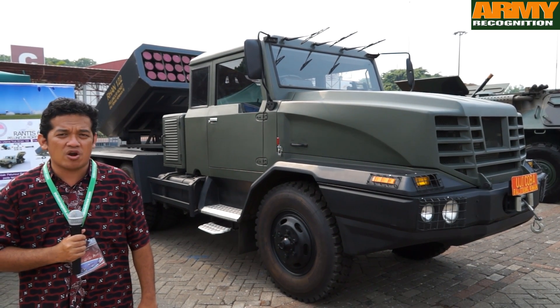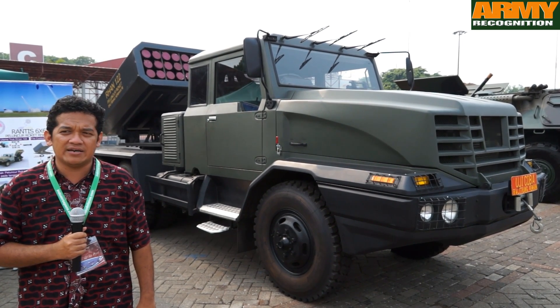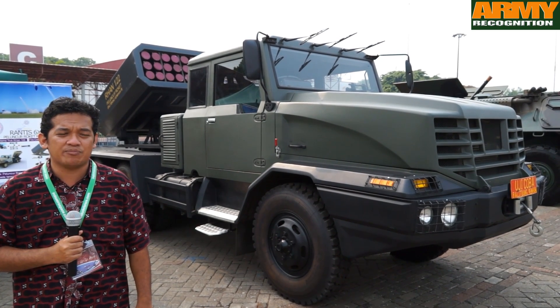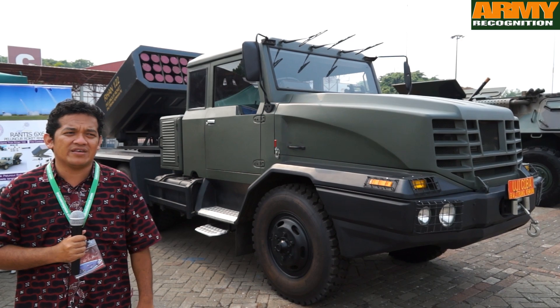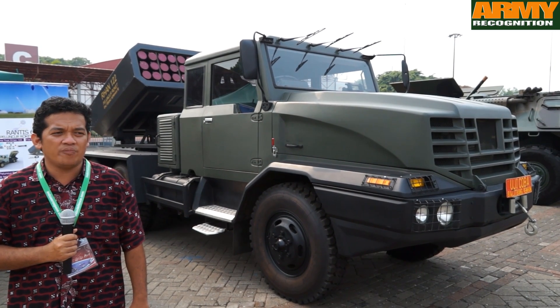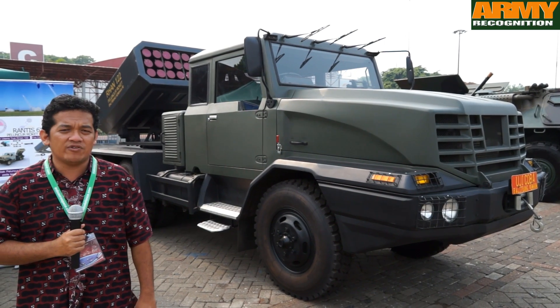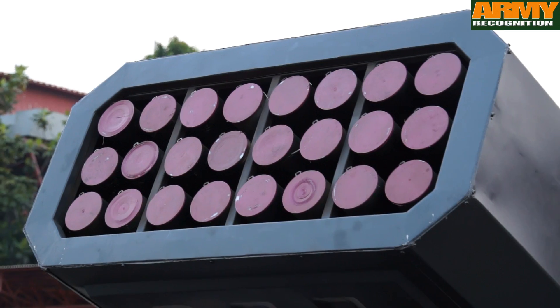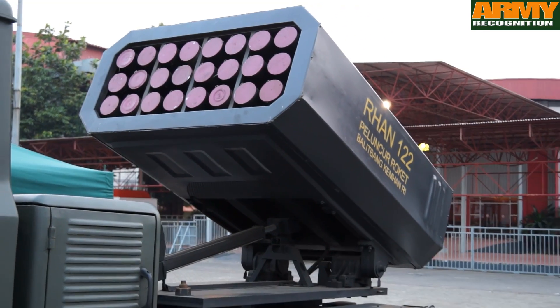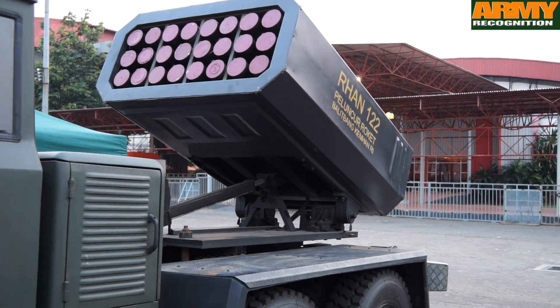Rockets are one of the priorities of the Indonesian Ministry of Defense project — one of the seventh most priority projects. We hope that every year the development of these rockets will progress, and we will perfect the development of this rocket launcher together with the rockets year by year.